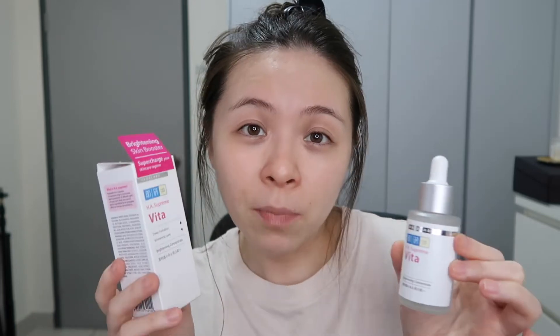I think this is in the category of serum. They're definitely not essence — too thick to be an essence. I believe these serums are really really new by Hada Labo. They just launched recently and they sent me one bottle.